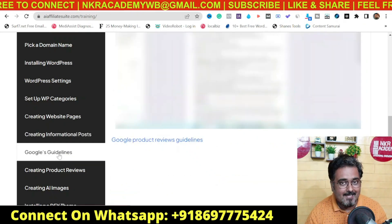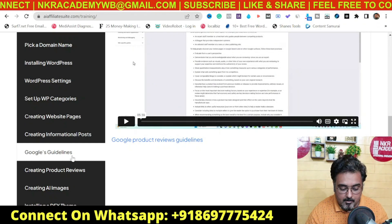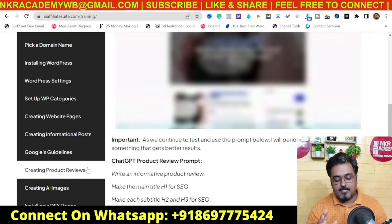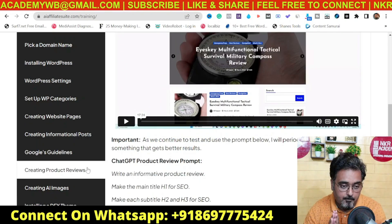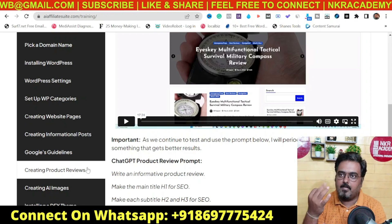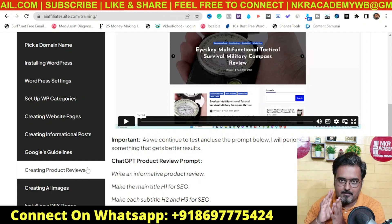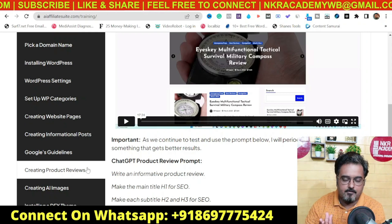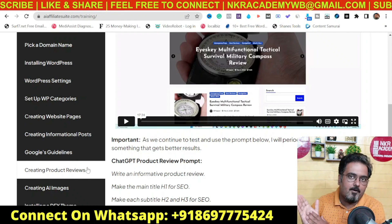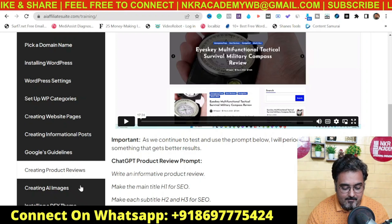The next one covers Google's guidelines regarding review articles, which is another important thing to have. After that is creating product reviews — and this covers products in general. It's applicable to Warrior Plus, JVZoo, ClickBank, Amazon — whatever you want. It's not limited to any single network; you can apply this to any product whose affiliate link you have, no matter what network it's in.